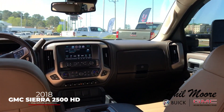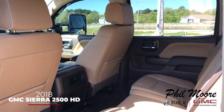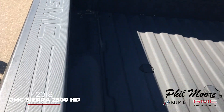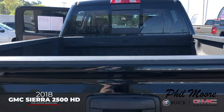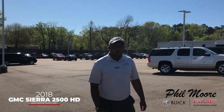2018 GMC Sierra 2500 Denali with the Duramax. Has your gooseneck hookups in the back. Come see us today. Chris, Fillmore Buick GMC.